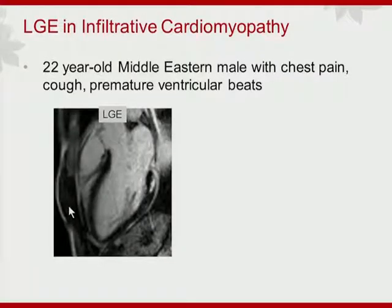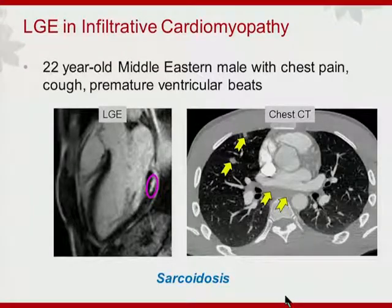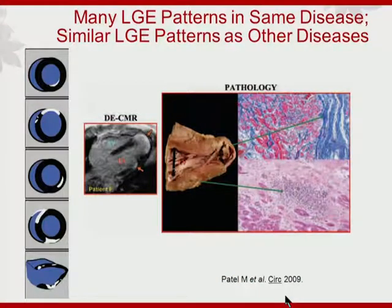Another pattern is shown in a young man with chest pain and premature ventricular beats — referral for tissue characterization came from the electrophysiology laboratory. On late enhancement imaging, there is an area of mid to epicardial wall enhancement. With a cough, chest imaging showed various nodularities. Together, these findings constituted a diagnosis of sarcoidosis. However, we see many LGE patterns for this disease, and unfortunately the same LGE patterns appear in other diseases too, so we still have unmet needs in terms of specificity of diagnosis.